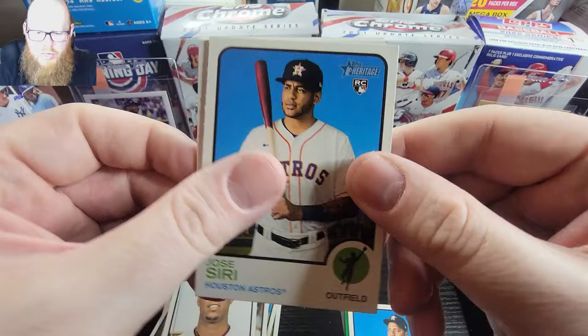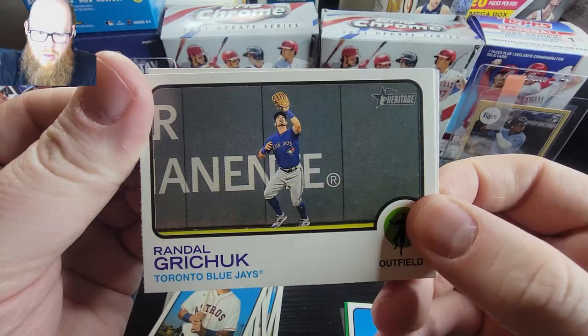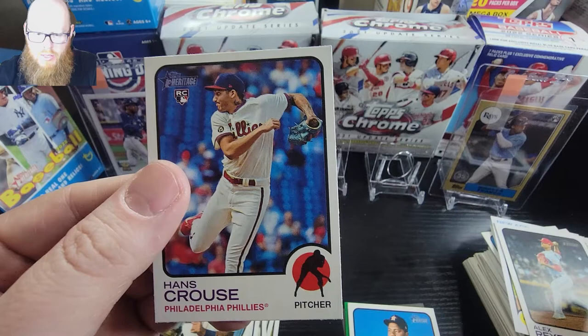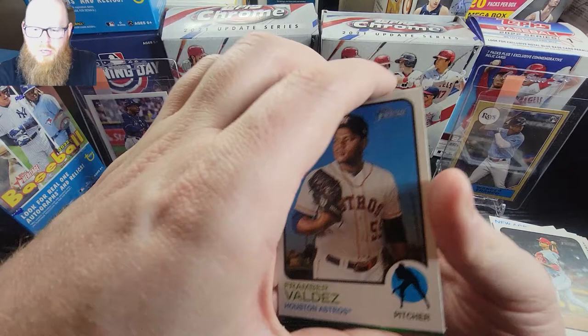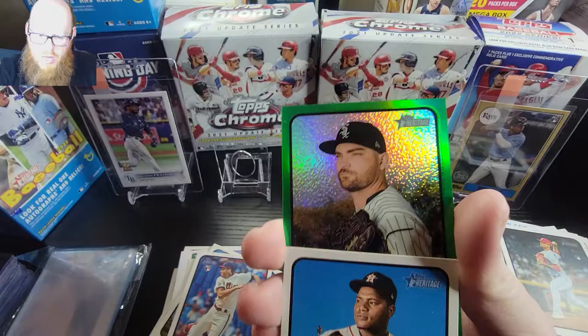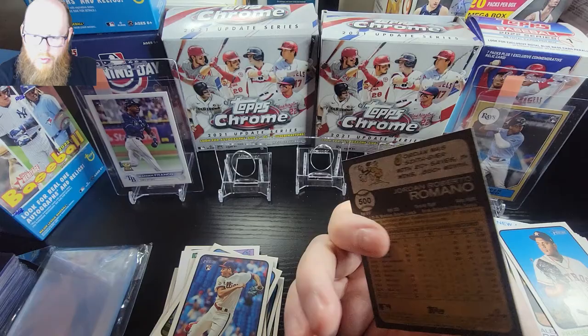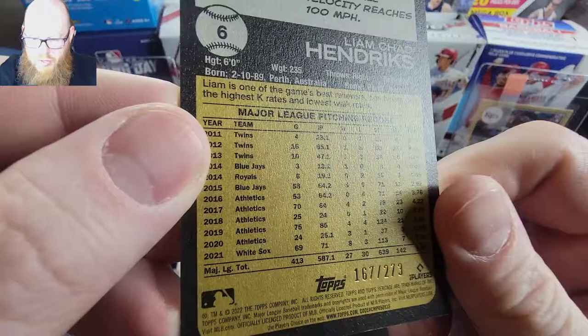Jose Siri, Nick Madrigal, Randal Grichuk - I know he was just traded as well - Garcia, New Age Alex Rios, and a Hans Crouse rookie. It looks like we have a green and then a short print. It is a Liam Hendrix green chrome - not bad. And then we have a Jordan Romero short print. The green is numbered out of 273, so that's not bad.